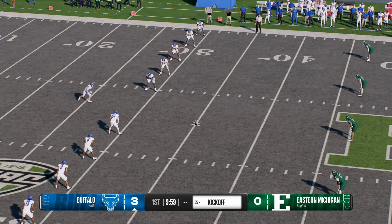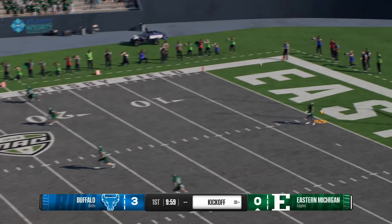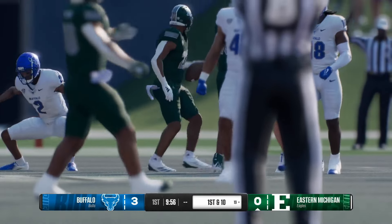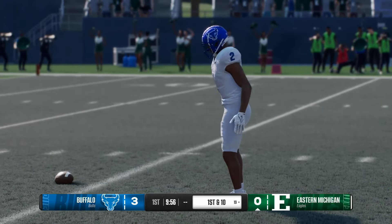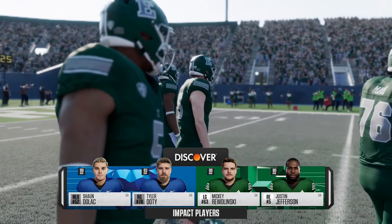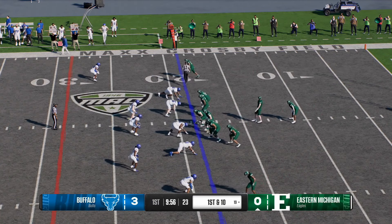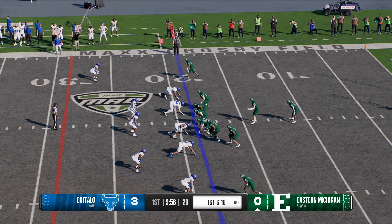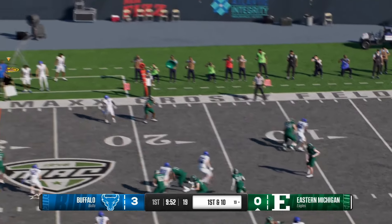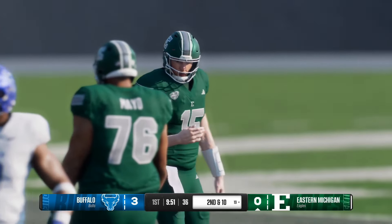After the made field goal they'll kick it away and rely on their defense. On the run from inside his own five — really disciplined job by the coverage unit to get down there and make the stop at the 19. So the Eagles offense will get the ball for the first time. Looking at our impact players — these are simply put the leaders of this football team, and generally games go how these guys play. If they make plays, they've got a shot to win this one. These guys have to play well if they're going to win the football.